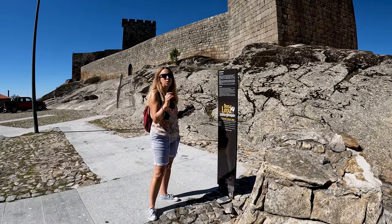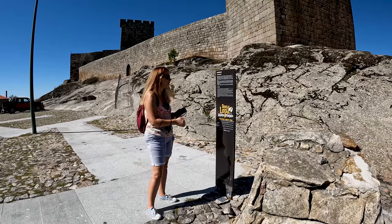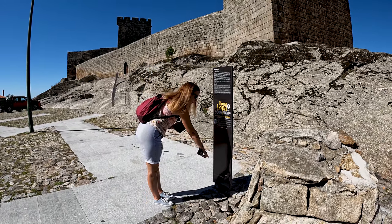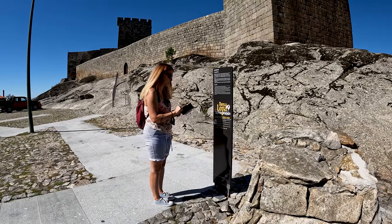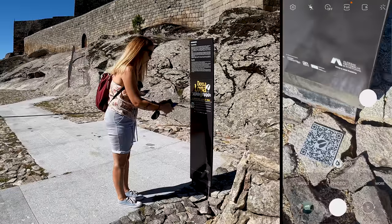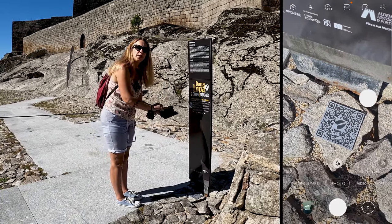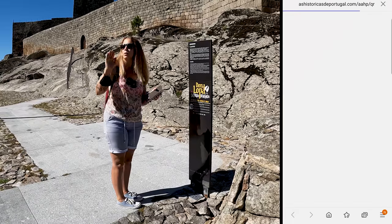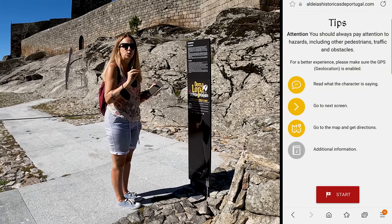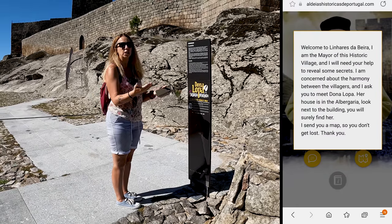Coming up into the village on the main road, there's a signpost here in different languages, and they've also got a QR code. To read that, open your phone camera, take a photo of it, and it'll give you a link to a website. That website walks you around the village - it takes the old mayor from the castle days and walks you around to give you different points of interest.